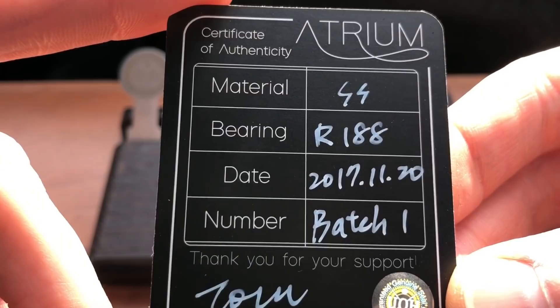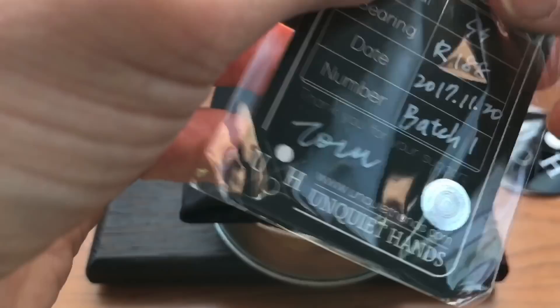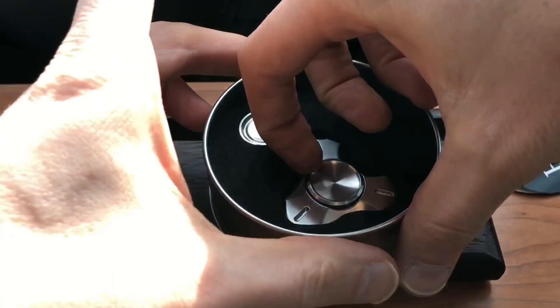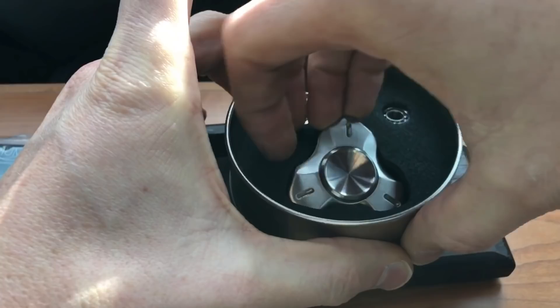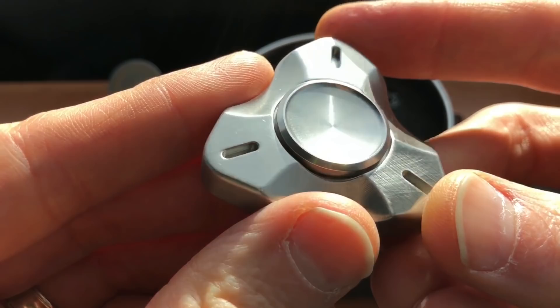I got Tom's signature on the card, which is really cool. Now let's take a look at the spinner. I have to apologize — by default it comes with two different sets of caps. The other caps are the ones that are normally on it, which is an easy switch. I've got it in this brushed finish; they also mention a mirror finish online, but I told Tom to send me the brushed so I could polish it myself.